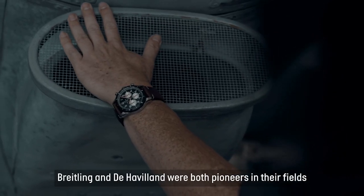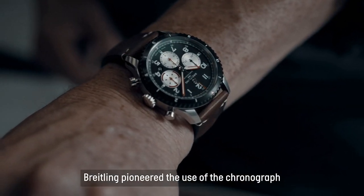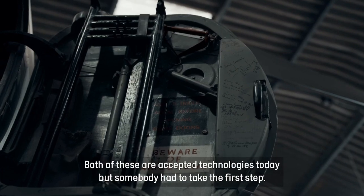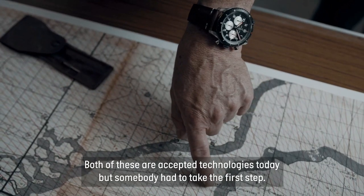Breitling and de Havilland were both pioneers in their field. Breitling pioneered the use of the chronograph; de Havilland pioneered the use of composite materials. Both of these are accepted technologies today, but somebody had to take the first step.